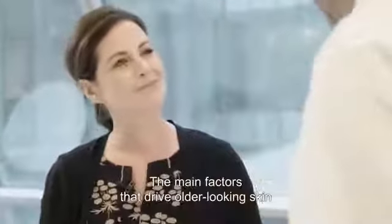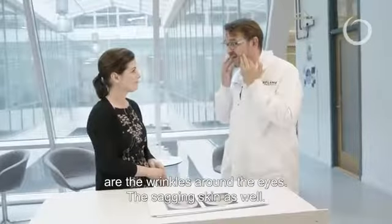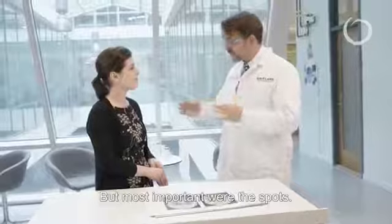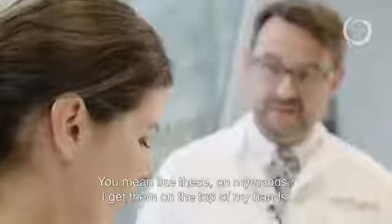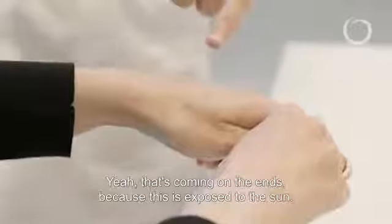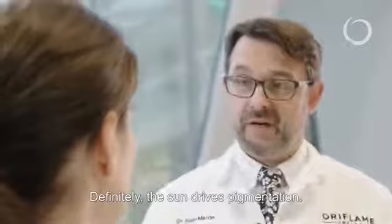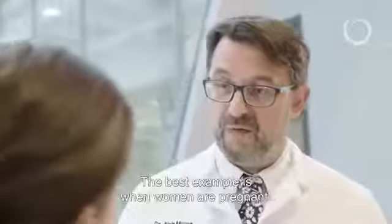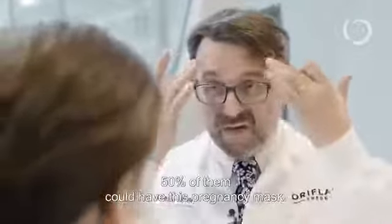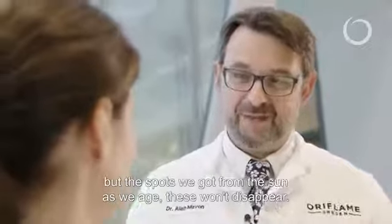What are the factors that you found out? The main factors that drive older-looking skin are the wrinkles around the eyes, the sagging skin, but most important were also the spots — this kind of dark spots that we can have on our face. This uneven skin tone is driving older-looking skin. You mean like these on my hands? I get them a little bit on the top of my hands. Yeah, that's coming on the hands because they are exposed to sun. Definitely the sun is driving pigmentation, but it also happens with hormonal changes — the best example is when women are pregnant: for about 50% of them they could have this pregnancy mask. This will disappear, but the spots we got from the sun as we age, these won't disappear.